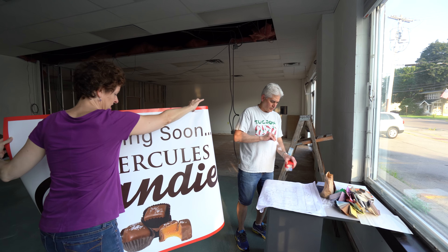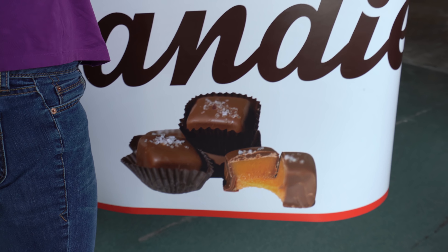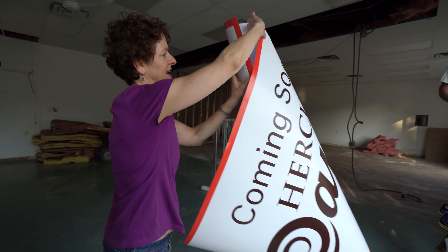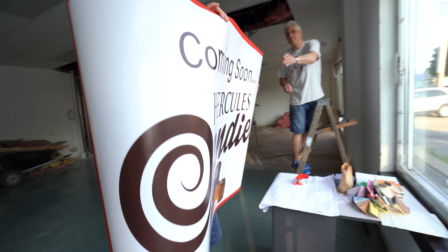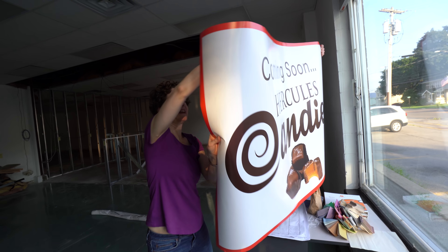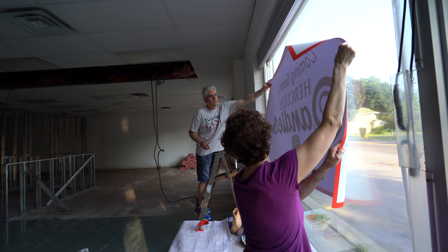Look at that picture of caramels. We had that professionally done in that photo. By a professional? Yep. I know a guy. A guy with a camera? Yep. Steve, why don't you run out there and see how it looks?